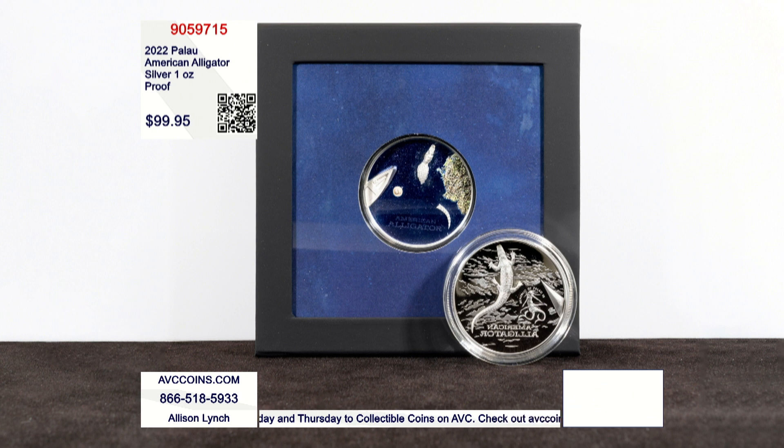When you flip the coin over, you get a stunning reverse image of that same picture but from the underwater angle, and they even had the attention to detail to make sure 'American alligator' is backwards the same way it would be if you were reading it from the bottom. It's item number 905-9715.